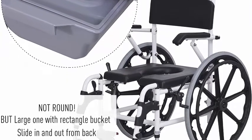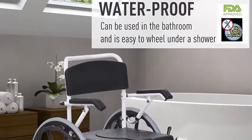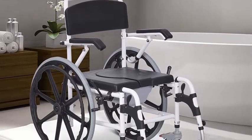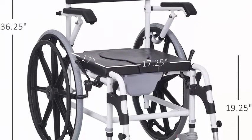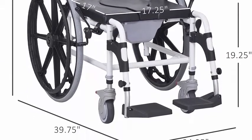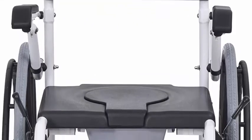This commode chair features a PU-covered surface and aluminum alloy construction, making it easy to wheel under a shower with four waterproof casters and brakes. The upgraded commode is equipped with a large rectangular bucket with lid under the seat, which can be easily removed for cleaning.